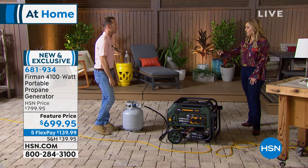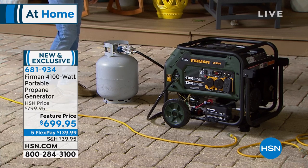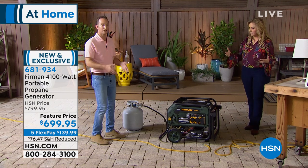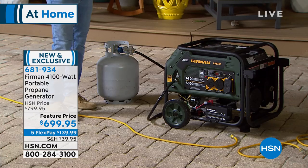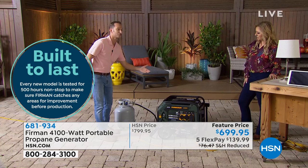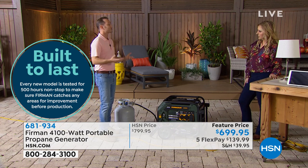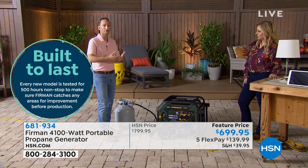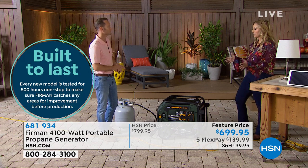You can get as many propane tanks as you want. Each tank can last you up to 14 hours running on this generator. So what can you power? We're talking about big appliances — this is why you don't want something like a power station. This is going to power your major appliances: your refrigerator, a portable AC unit. We're coming up to wintertime, so if you get snowed in or lose power when the power lines get full of ice, this will be able to power your heater as well.